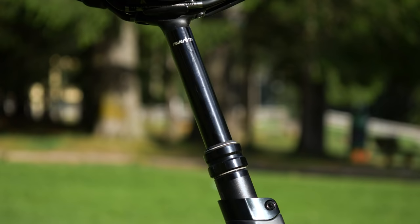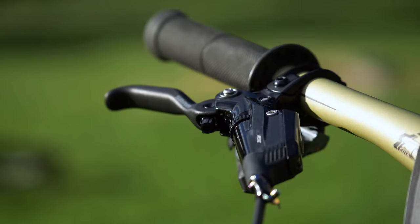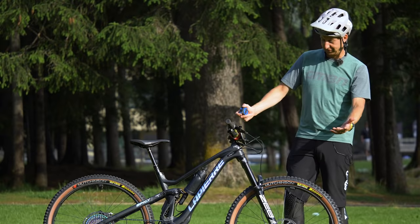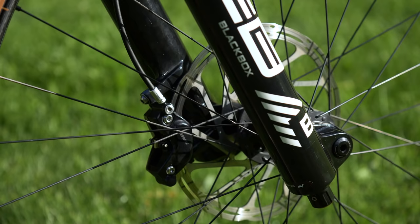We'll ask Isabel about that shortly. The brakes are Code RSC — extremely powerful brakes. There's a cool little quick link taped onto the brake line there. All the stuff you'd think of on an EWS bike. Those calipers are extremely powerful and she's running big 200mm rotors to keep everything under control.